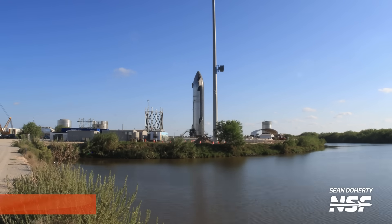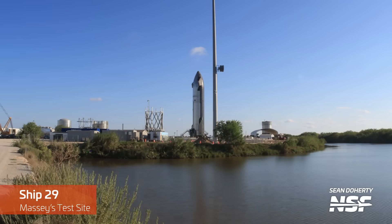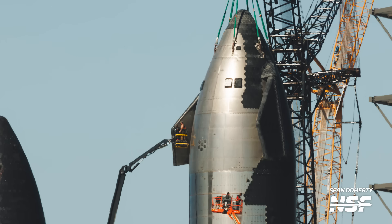At the Massey's test site, preparations are underway for the next ship to undergo testing. The ship currently on the stand is Ship 29. After it completes its testing phase, it will likely return to the rocket garden and take the place of Ship 28 on the elevated stand designated for Raptor installation.